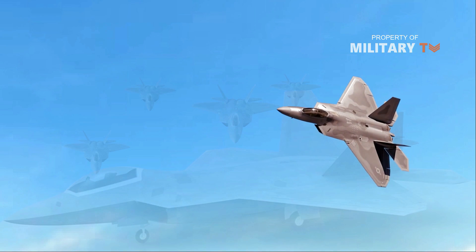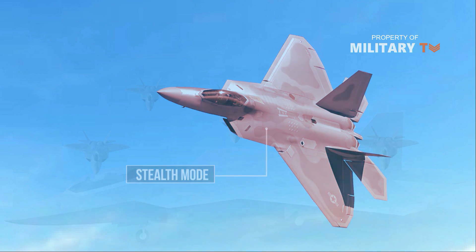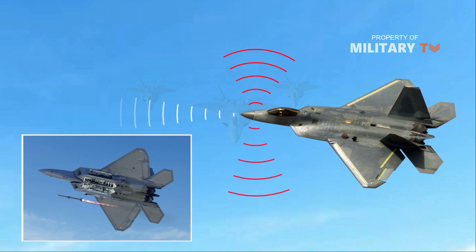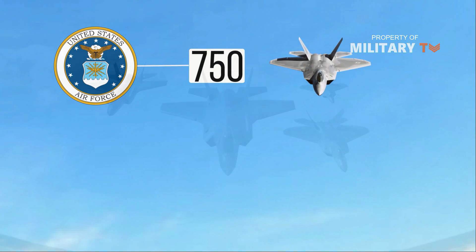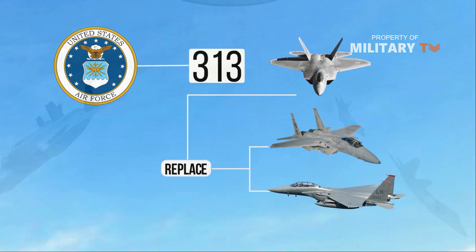The F-22 began life in the late 1980s as the Advanced Tactical Fighter. The ATF would be the first aircraft to incorporate stealth in a highly maneuverable fighter-type platform. The F-22 is designed to provide minimal radar and infrared signatures, the two primary homing mechanisms for air-to-air missiles. The radar cross-section of the F-22 is estimated by manufacturer Lockheed Martin as, from some angles, approximately that of a steel marble. The U.S. Air Force originally planned to order 750 F-22s to replace the F-15A and F-15C, but orders were slashed to 183 aircraft.